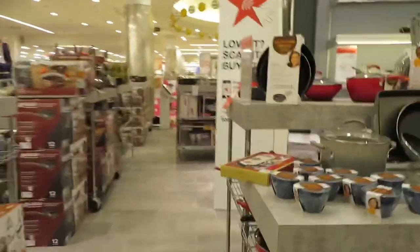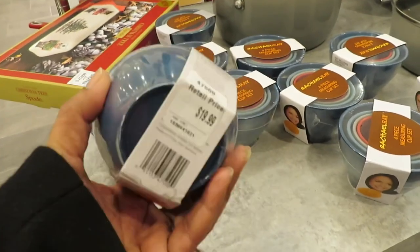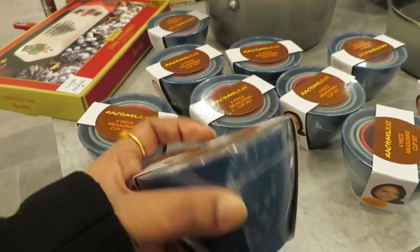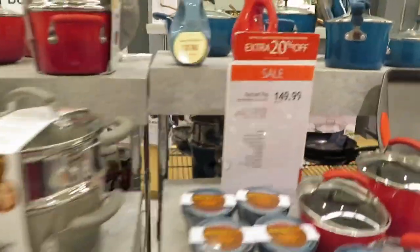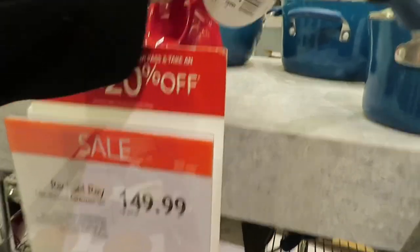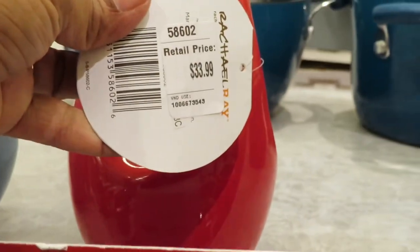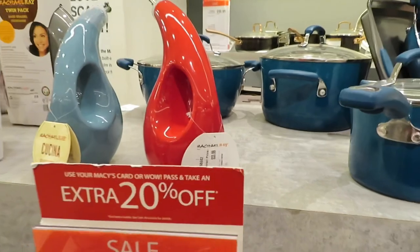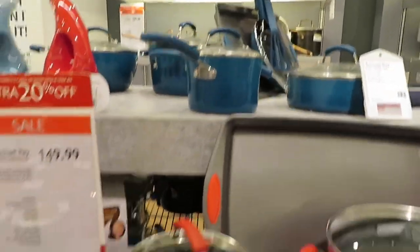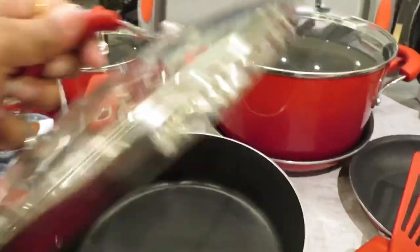Measuring cups are $19.99. Thank you, bye!